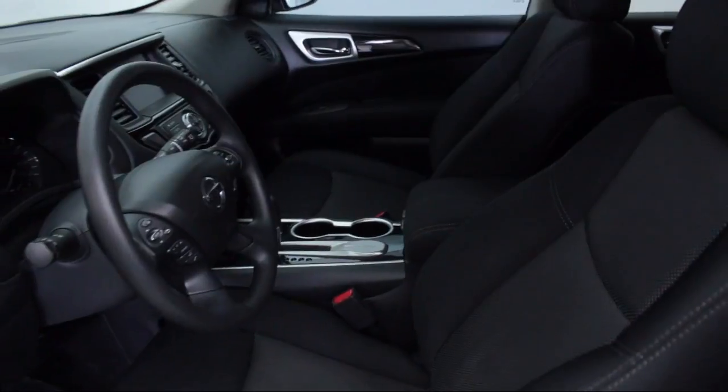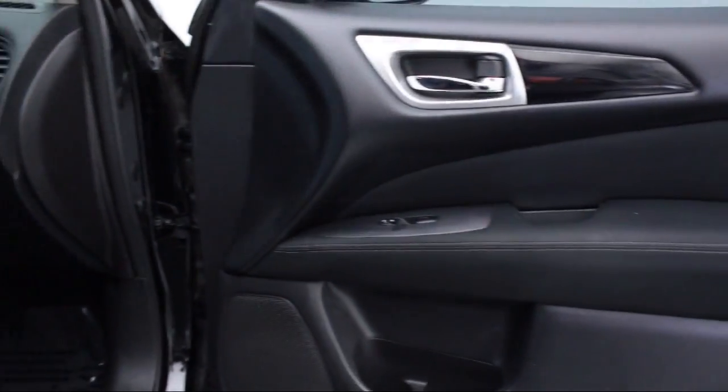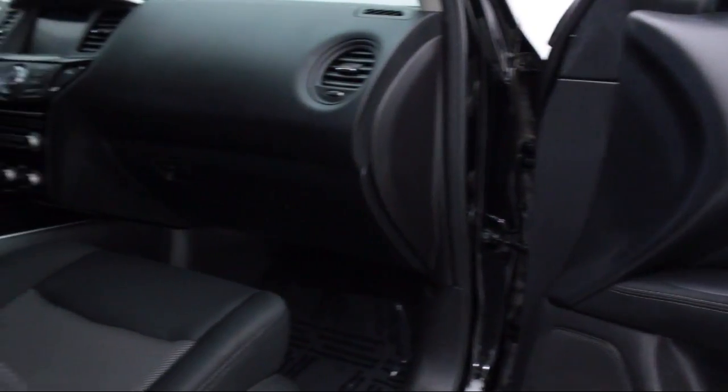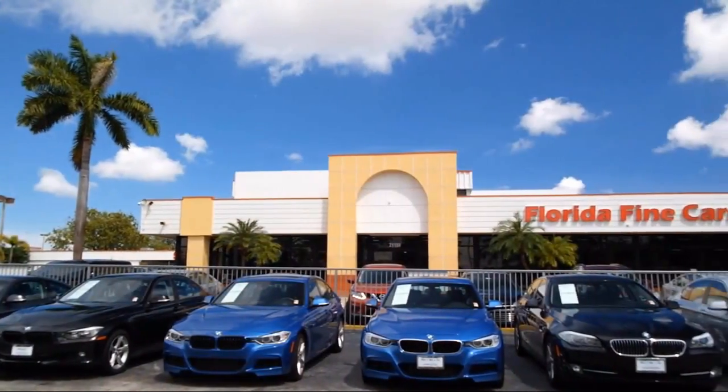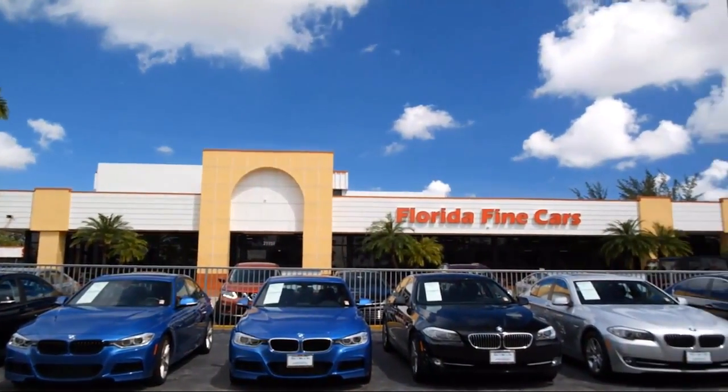Thank you for taking time to look at our vehicles. We understand that there are a lot of dealerships to choose from and we greatly appreciate you giving us the opportunity to serve you. Contact us today and we'll answer any questions you might have.